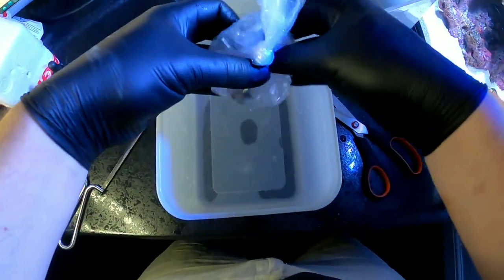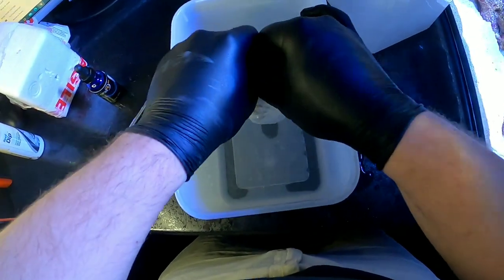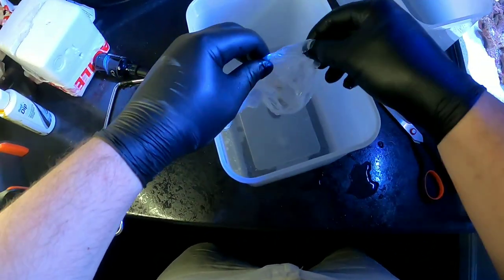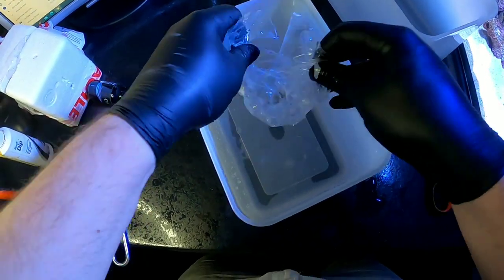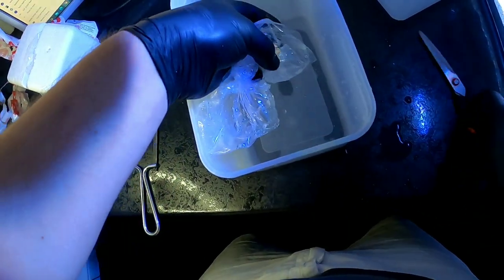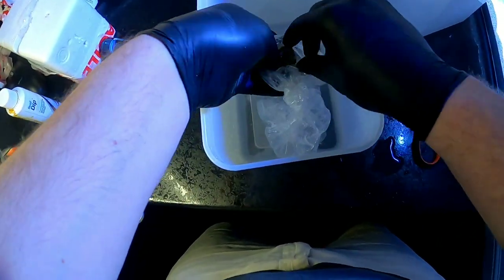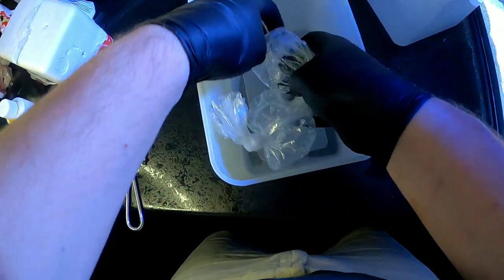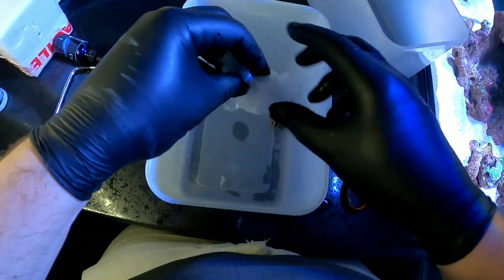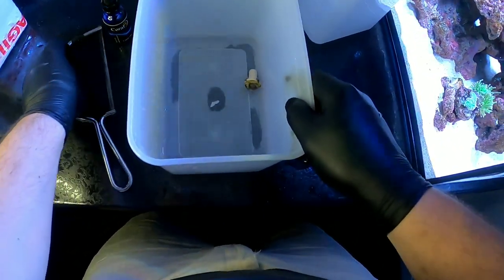The importance of dipping: this is a £60 frag and I don't really know too much about the host tank it came from. I can only assume it came from a good home. I really don't want to risk putting something into the tank that might be carrying hitchhikers. As the phrase goes — dip it, don't risk it. There you go reefers, top tip for life.